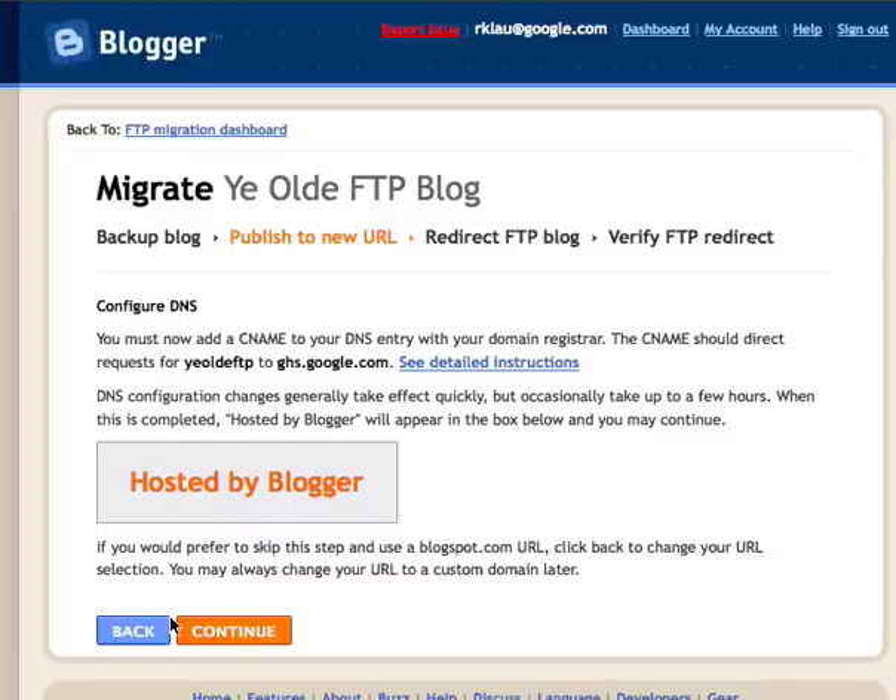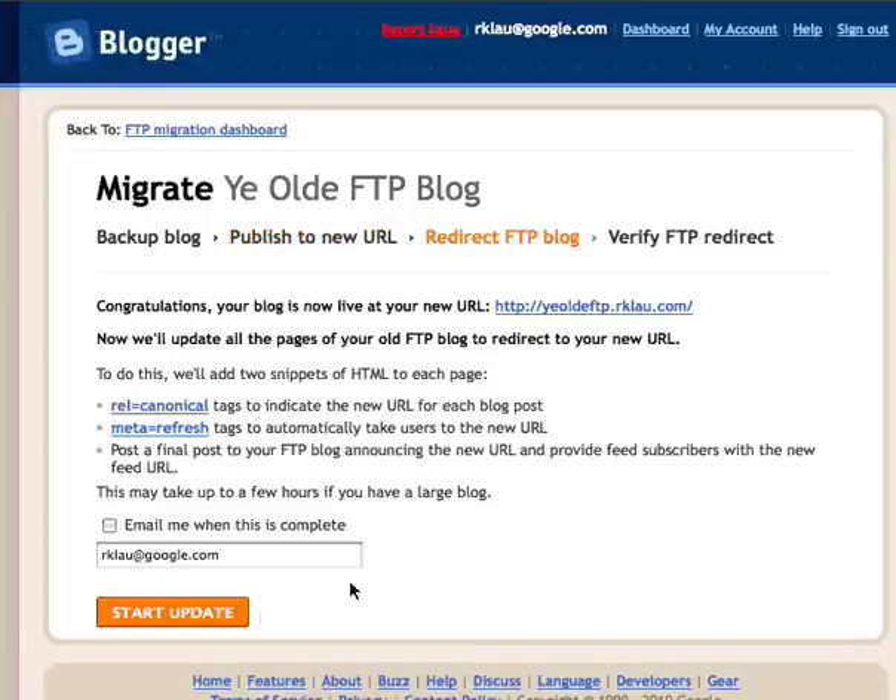In my case, I had already set up the CNAME ahead of recording this migration so the video would be more streamlined. Because I've done that, DNS has already propagated. Requests for ftp.rcloud.com, the subdomain I've selected, are already being pointed to Google's servers. Once DNS has propagated, you'll see a 'hosted by Blogger' message in the verification box, indicating your subdomain is properly configured and requests for your domain are being seen. If you don't see that right away, it may take a few minutes; you can leave and come back by clicking Resume from the migration dashboard.